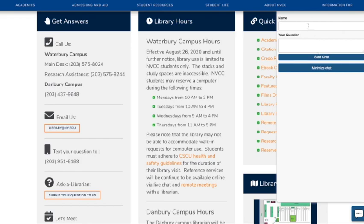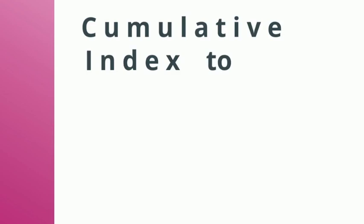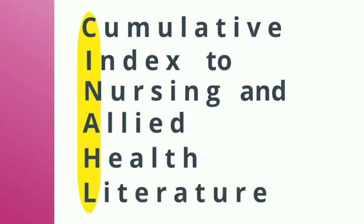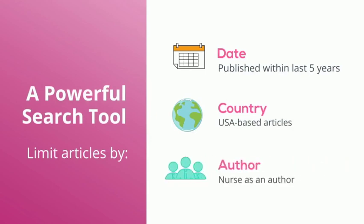We look forward to hearing from you! Now that we've covered the basics, let's talk about advanced article searching in the CINAHL database. You might be wondering — what is CINAHL? It's an acronym that stands for Cumulative Index to Nursing and Allied Health Literature. It contains thousands of articles dealing with nursing and health related topics. It is also a powerful search tool, and you can limit articles by date, country, and author. These tools will be very helpful when you need to find articles that fit within specific parameters. A demonstration will follow.